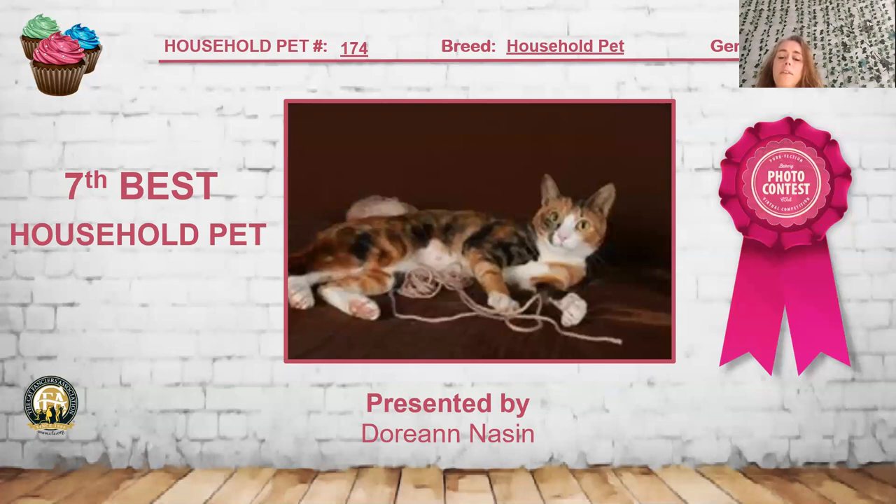My 7th best household pet is a brown patch tabby and white with the classic pattern — those circular bullseyes on the body. I really love the contrast from that bright bronzy, mahogany red to the brown coloring. You can see she's quite playful and full of herself. I really love the condition of her and the shine to her coat. She is my 7th best household pet.